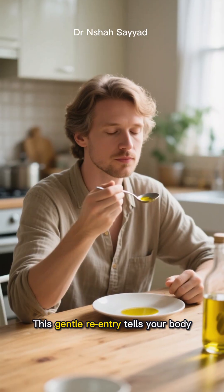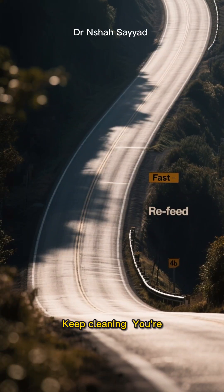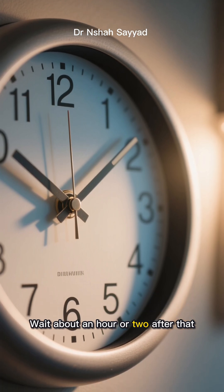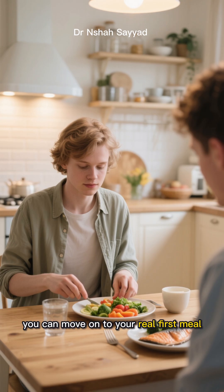They barely move the needle on insulin or the protein pathways that shut down autophagy. This gentle re-entry tells your body: okay, some energy is coming in, but it's not a feast — keep cleaning. You're essentially creating a buffer zone, a gentle off-ramp from your fast. Wait about an hour or two after that and let your digestive system wake up slowly.